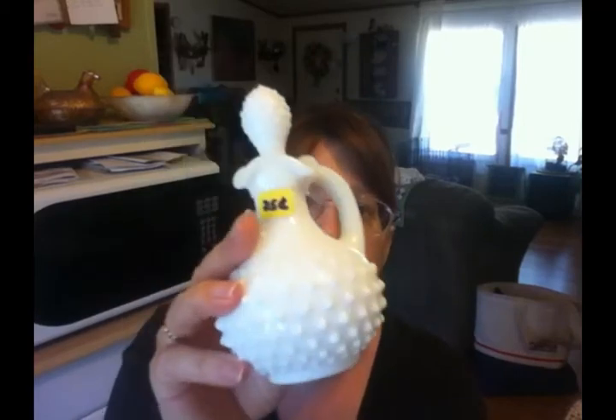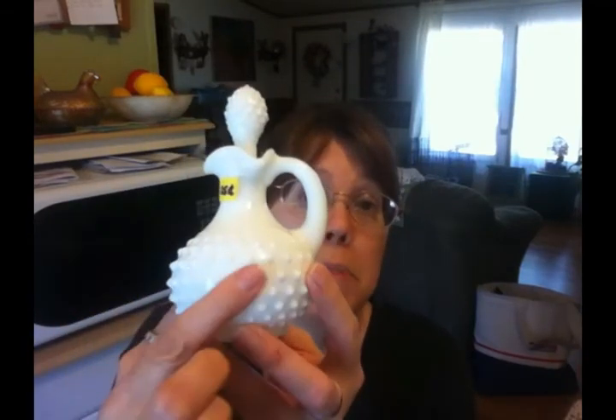Then I picked up this piece of milk glass. I don't think it's true milk glass since this is from Avon, but I really love the hobnail pattern. Every time I see milk glass and it catches my eye, it's this hobnail pattern. I'm thinking this is the pattern I'm going to settle on collecting, and I got this for 25 cents.